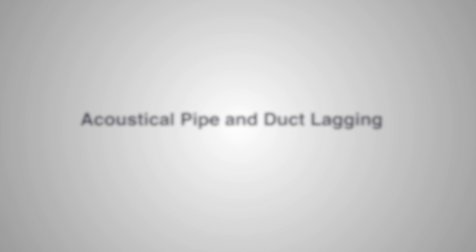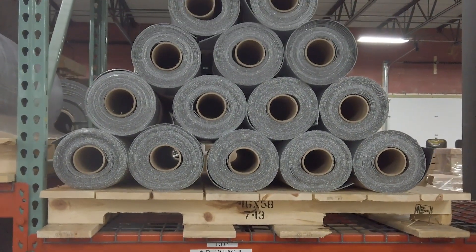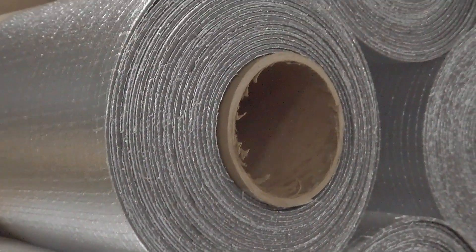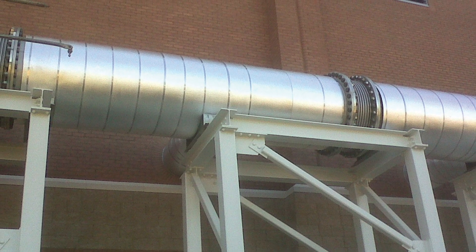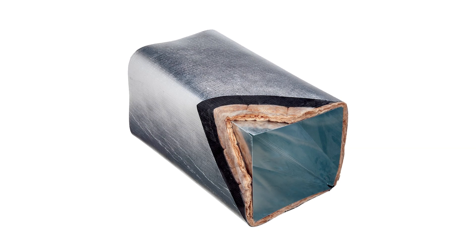Our pipe and duct lagging uses a foil-faced vinyl noise barrier in either a one pound per square foot or two pound per square foot density. The plain lagging would be used in an application where there is already some sort of wrap, whether it's fiberglass or mineral wool. More commonly, the lag would be available in either a one inch or two inch thick fiberglass decoupler.